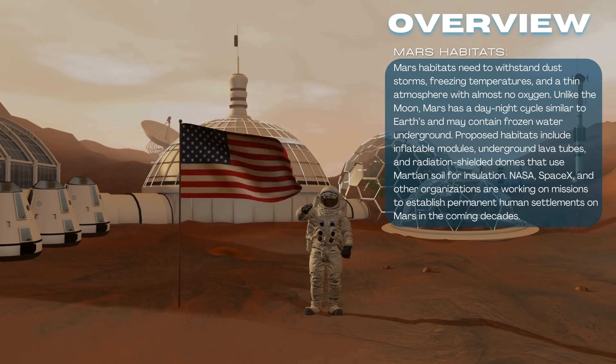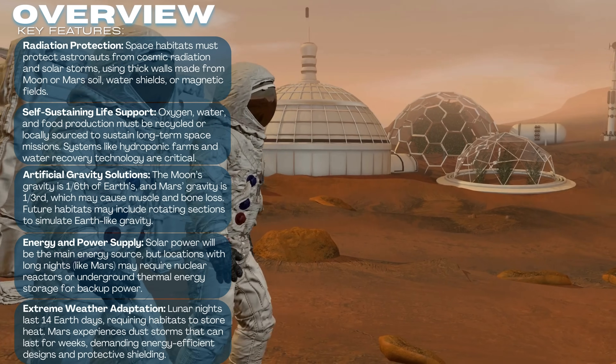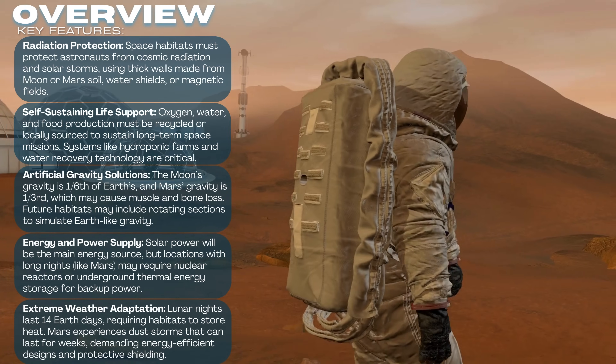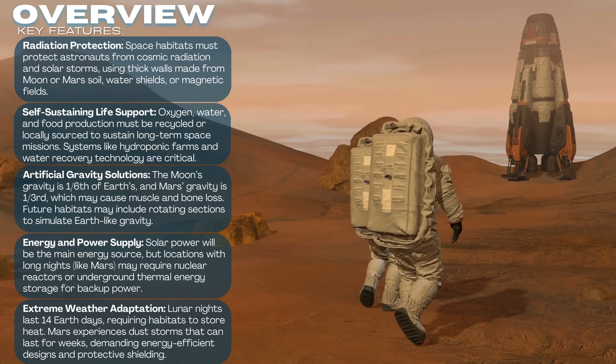Artificial gravity, solar power, and advanced shielding are all necessary for long-term human survival in space. With NASA's Artemis program and plans for Mars missions, the dream of living beyond Earth is closer than ever. The first space habitats will be stepping stones toward a future where humans thrive on other worlds.